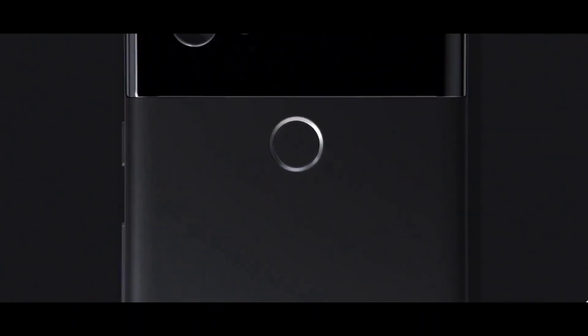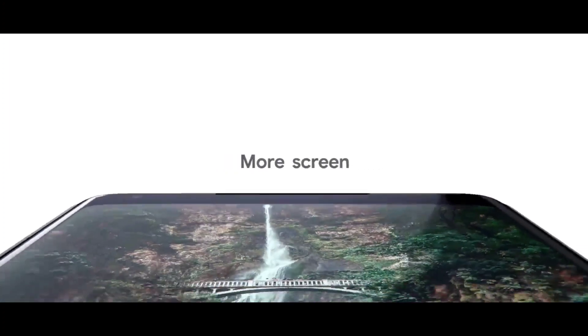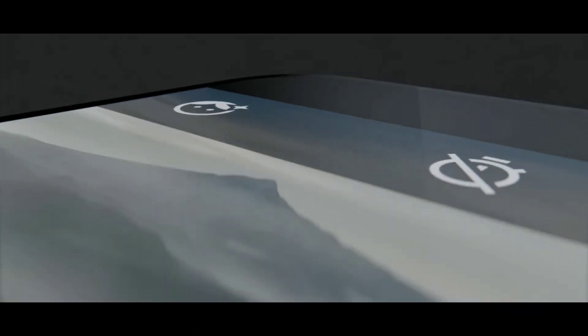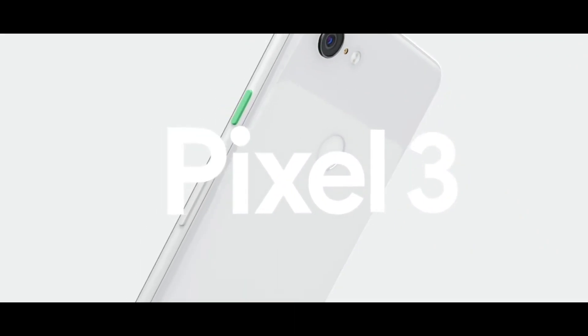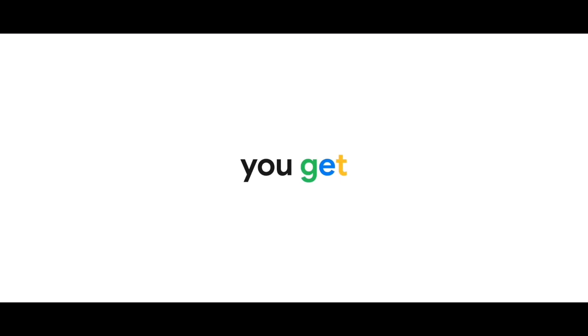Google wasn't doing well with their smartphone line for many years, mainly due to one reason. They would release good phones which would take amazing pictures thanks to computational photography. But apart from that, from a hardware point of view, they were bland and especially expensive in the price to features department.